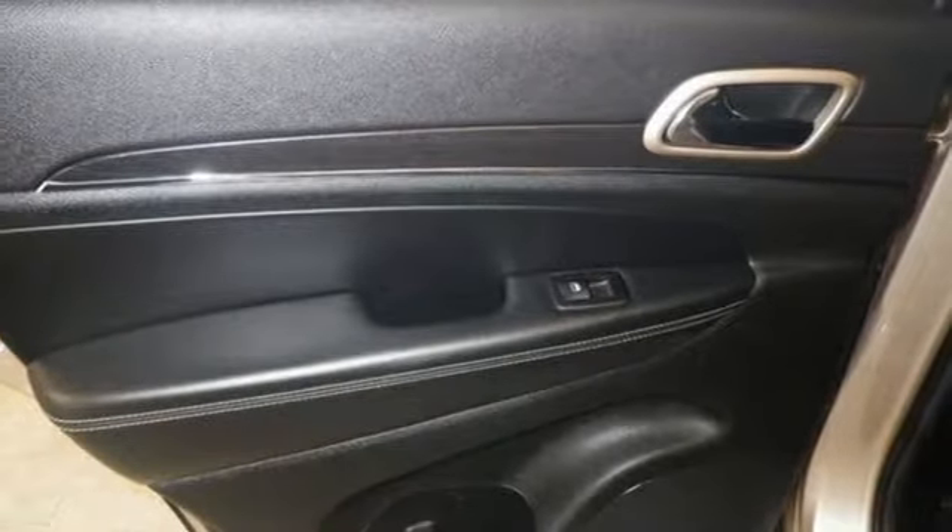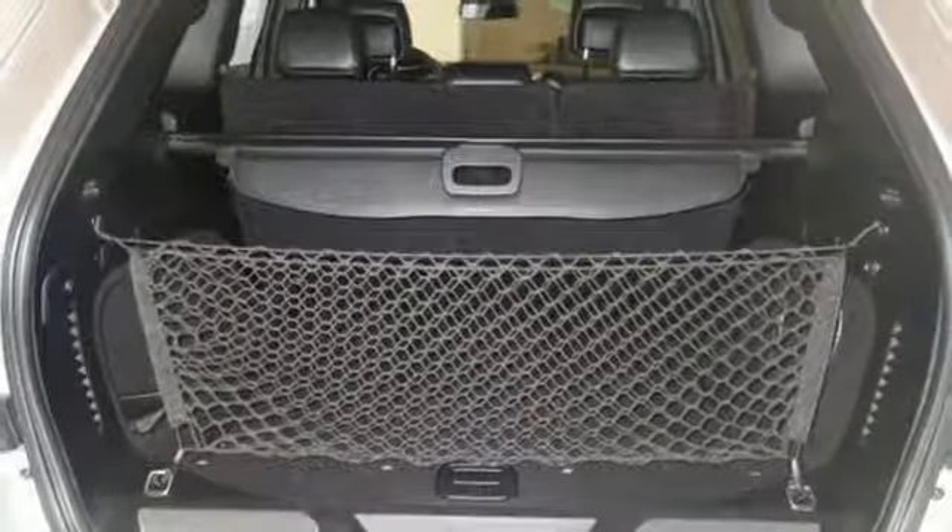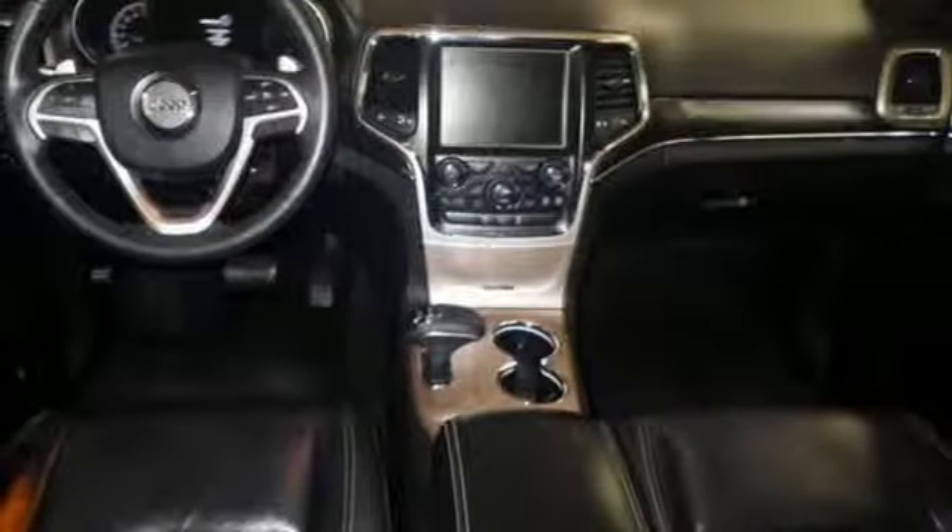Automatic transmission, heated leather bucket seats, external memory control, configurable instrument gauges, dual-zone climate control, power-heated mirrors.